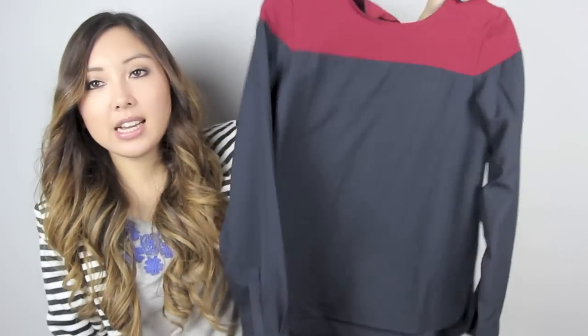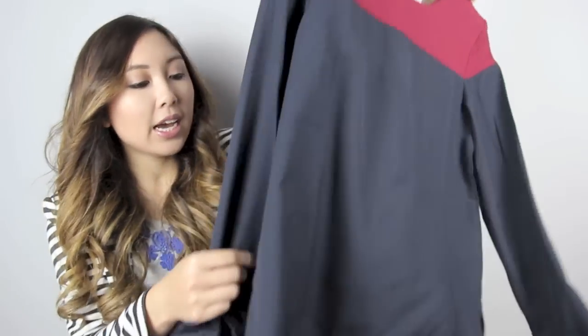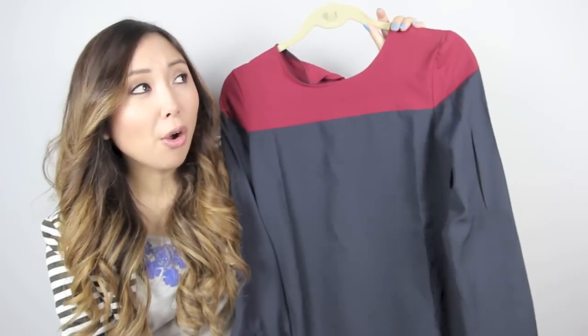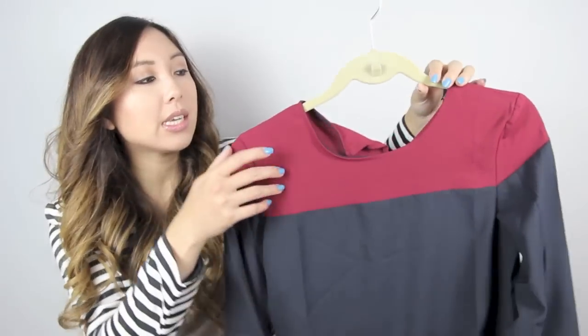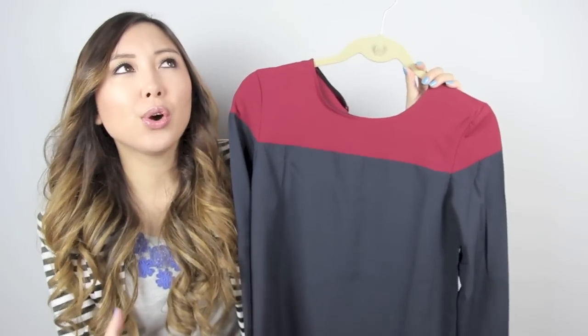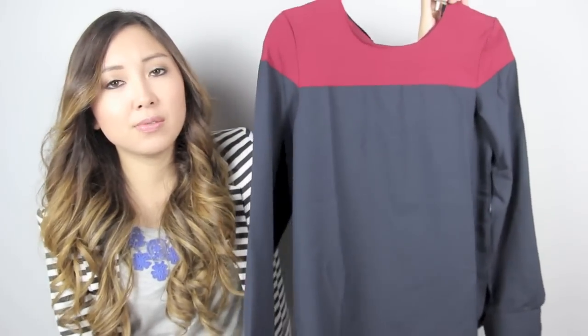The next item is this blouse here — it's a colour block blouse in navy and burgundy and I really, really like this. I love getting blouses like this for work over button-up blouses. I think they're just not so businessy but still very put together and professional looking.